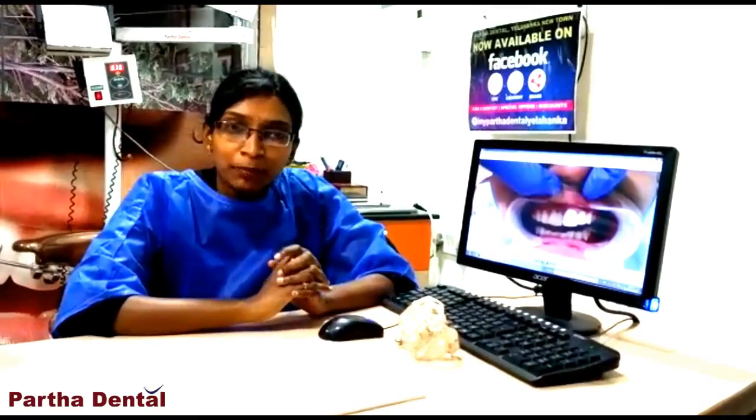Hello everyone, my name is Dr. Chaya, Crown and Bed Specialist. I am working in the Parthodental Irankar branch. In this case, I am doing a check-up.